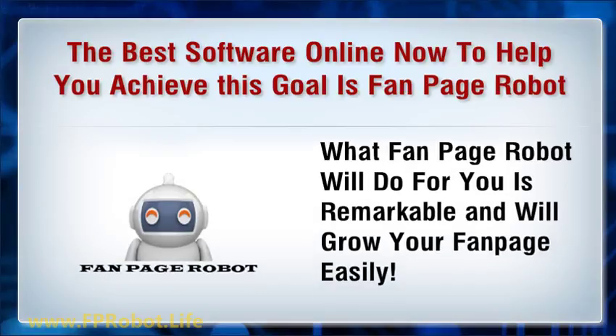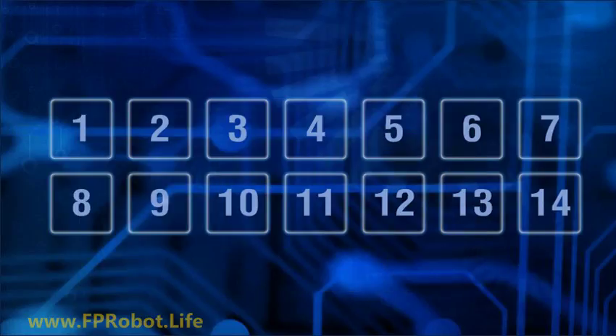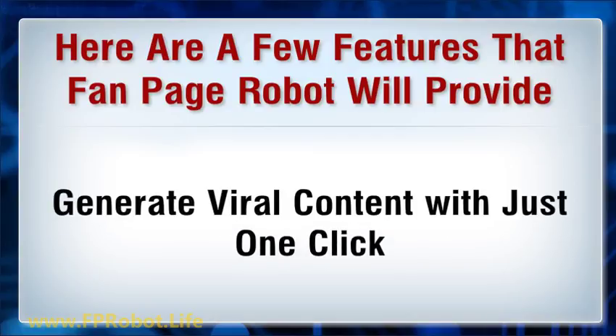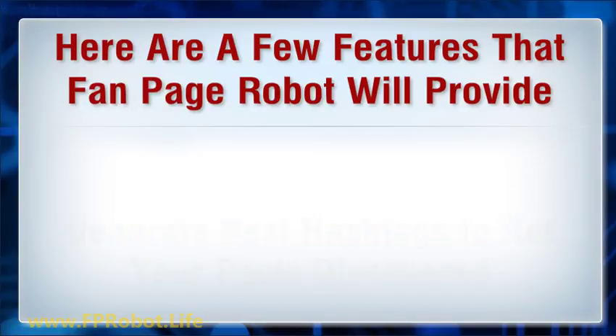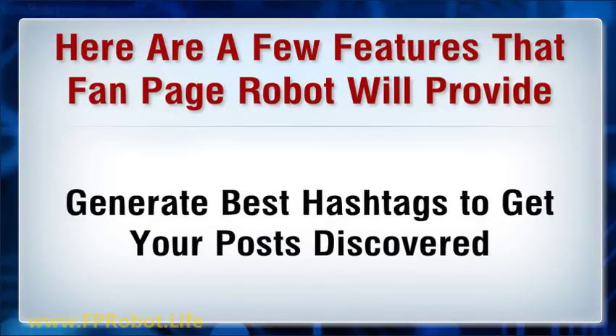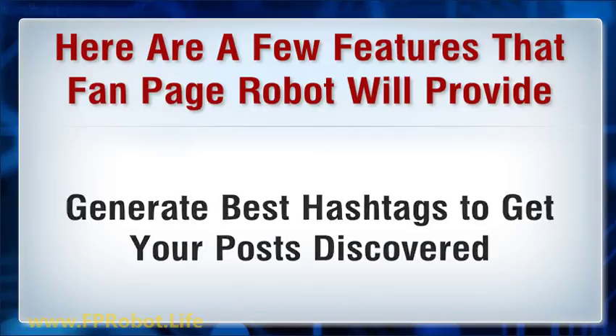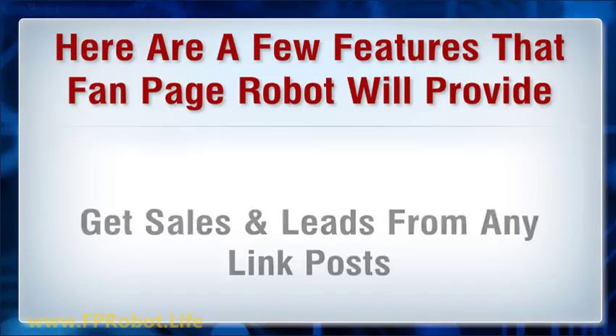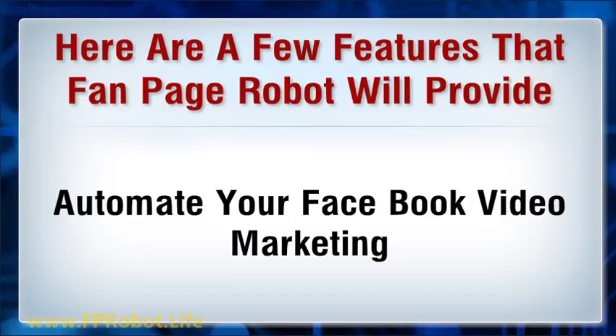What Fanpage Robot does is remarkable and will grow your fanpage easily. Here are a few features that Fanpage Robot will provide: generate viral content with just one click, generate the best hashtags to get your posts discovered, get sales and leads from any link posts, and automate your Facebook video marketing.